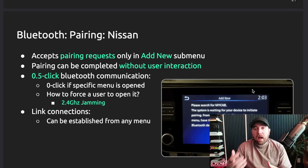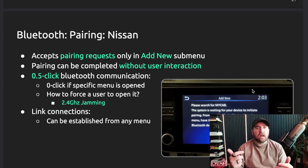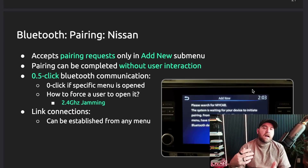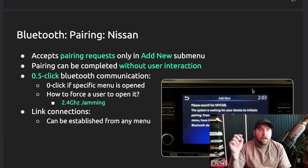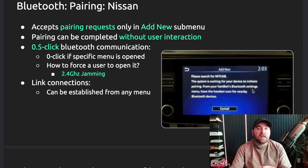It also seems they were able to pair Bluetooth the first time without tricking the user in a typical way. They were able to jam the system, which would force the user to a specific menu, and then they could zero-click pair the Bluetooth with it — they're calling that a 'half-click.' The user just has to navigate to a specific menu while the hacker is nearby trying to get in, and then it auto-pairs. They said they could achieve this via jamming.